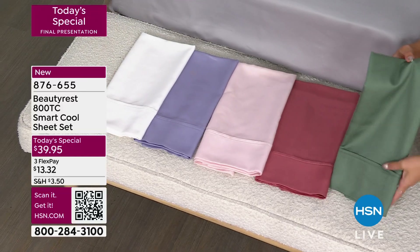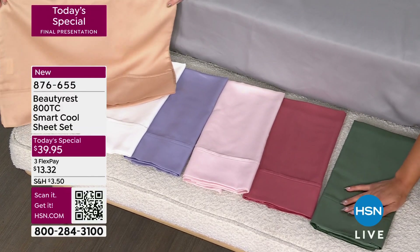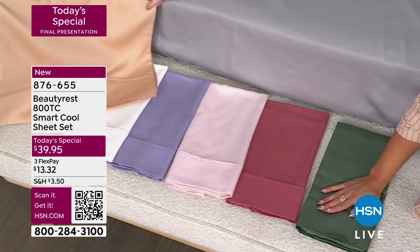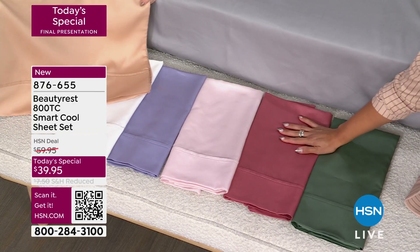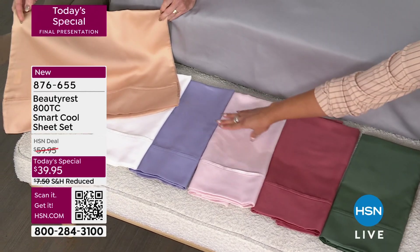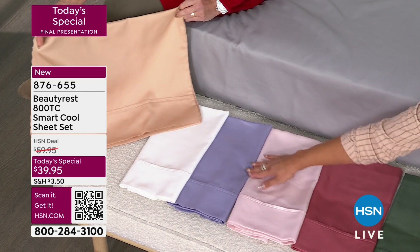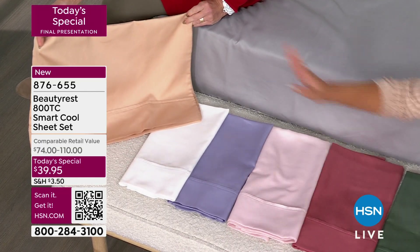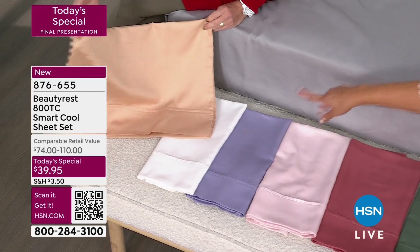Three dozen left now in that olive — twin, twin XL, and full. With three dozen left, that's just a couple in some of those sizes. There's that rose color that's been so popular — 400 left. Your baby pink, your lavender — if you want that lavender, 350 left. We only have a couple thousand between all colors for the rest of the day.